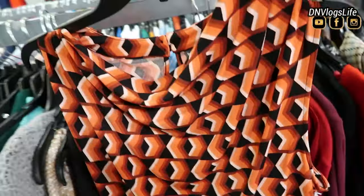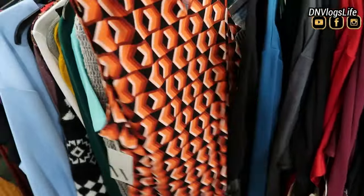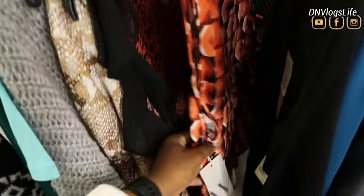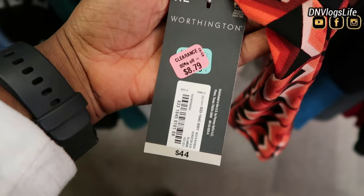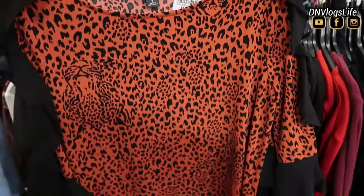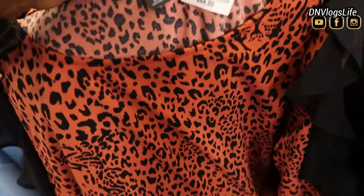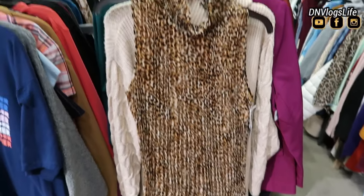Then I also saw this beautiful, cute top. I can see this being worn with skirts, with pants, with a blazer because summer is going to come — sleeveless tops like this are great. This one was $44 before and now discounted 80% off making it $8.79. Also I saw this cute bold elements top which was $44, but now priced at $8.